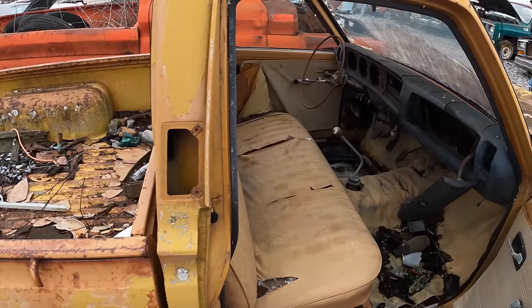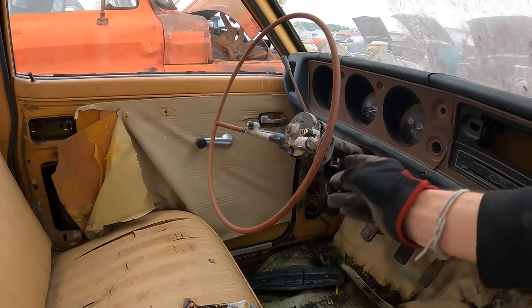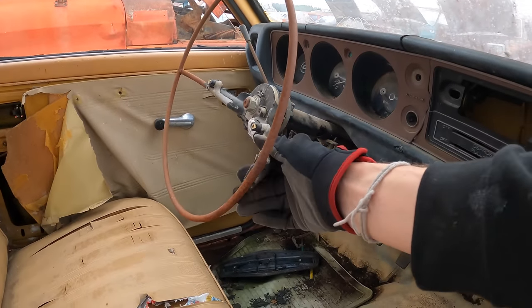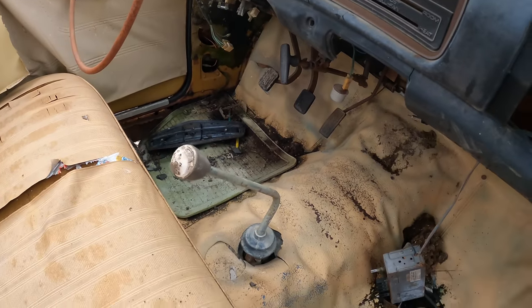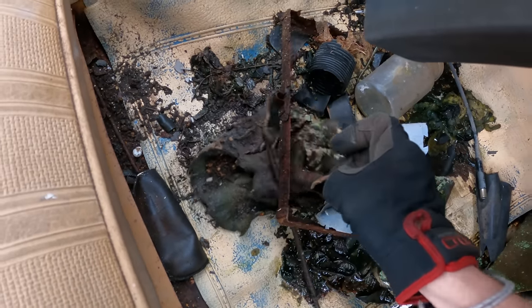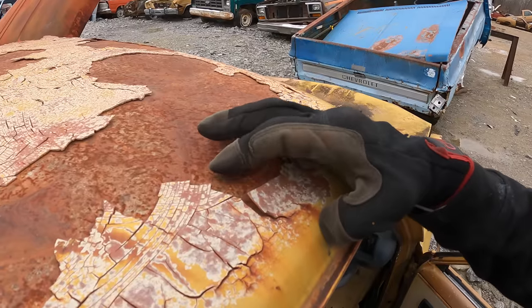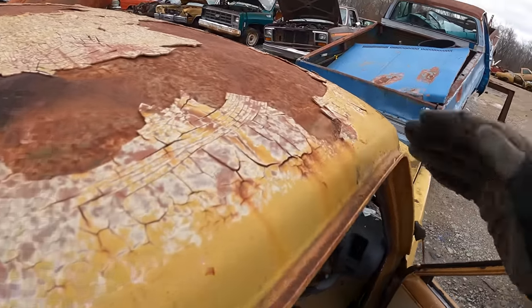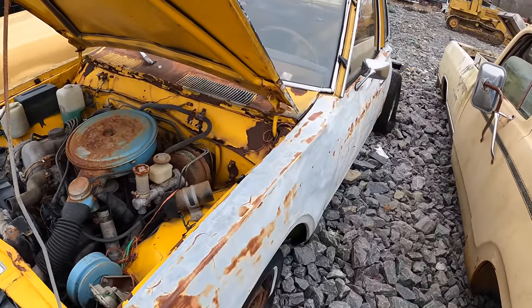Another old truck, manual — nothing left of the steering wheel, just completely gone. That's crazy, no floors. It's just really crazy to think what time can do to metal, rubber, basically anything. Just deteriorates over time — bondo roof.